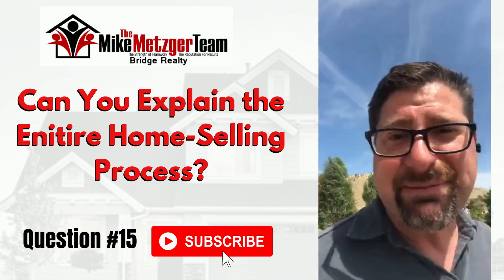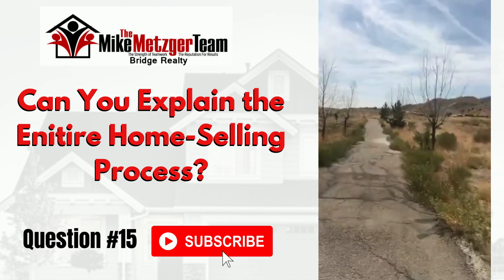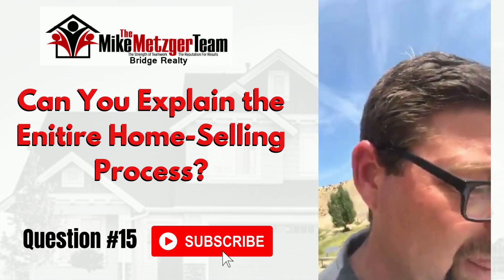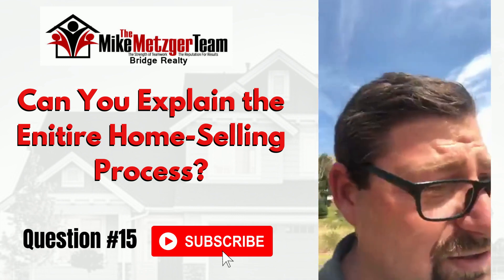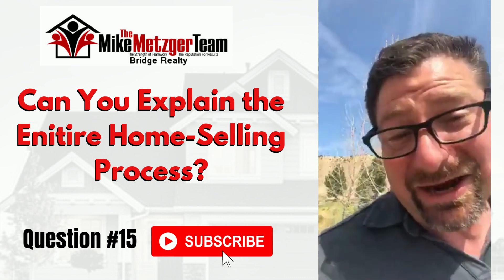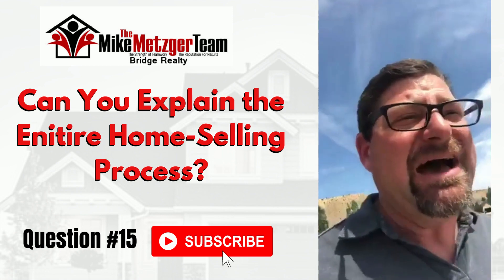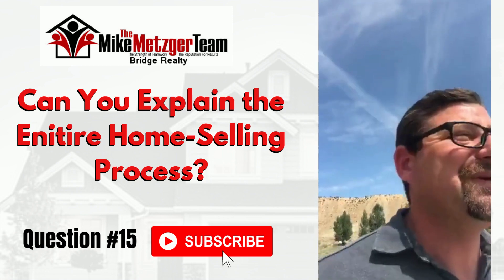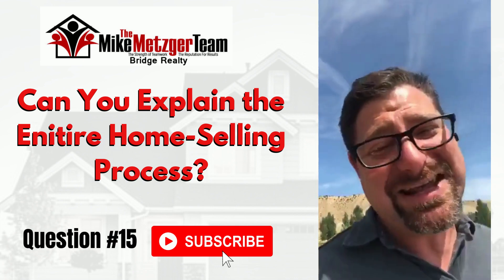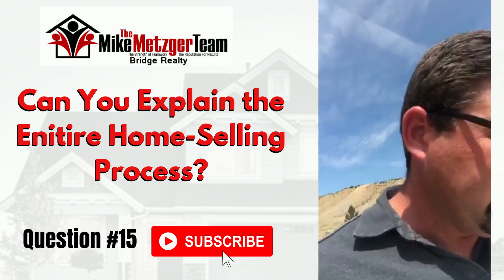I'd love to answer any specific questions. Here are some quick market statistics from the last 10 days: there were 10 new listings, ranging from $58,000 to $900,000. Ten is right on average for a 10-day period — sometimes there are two or three, other times eighteen. There were 17 that went under contract, so we're down seven more listings, and there were 11 solds ranging from $30,000 to $198,000.